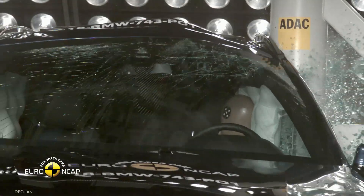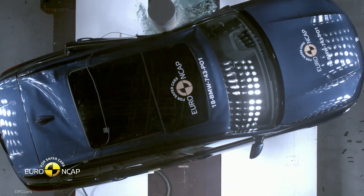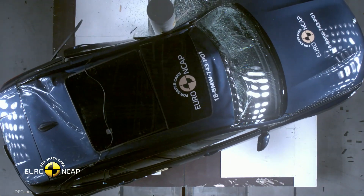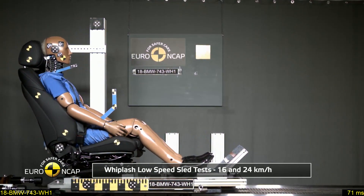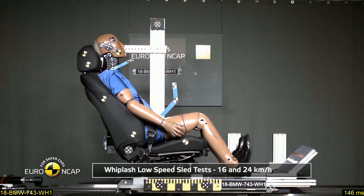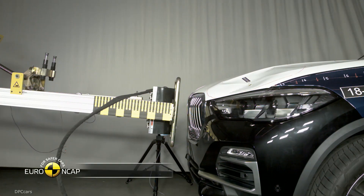The pedestrian protection was rated by the testers with a good 75 percent. The assistance systems for recognizing pedestrians in front of the vehicle were rated very good with 12 out of 12 points. For the entire category of safety assistance systems, the testers also gave the BMW X5 a 75 percent rating.